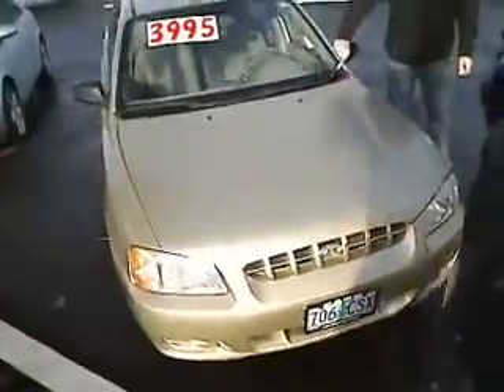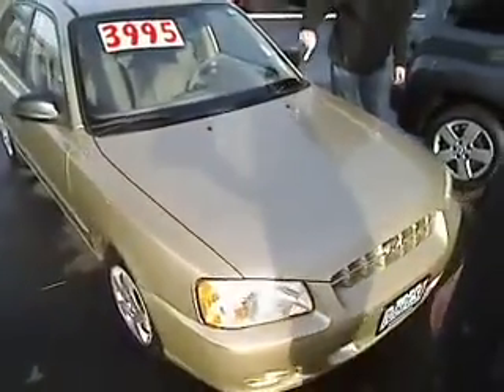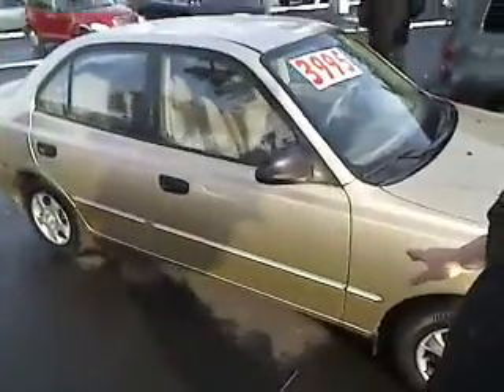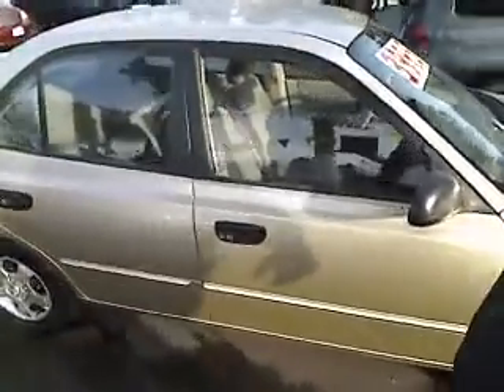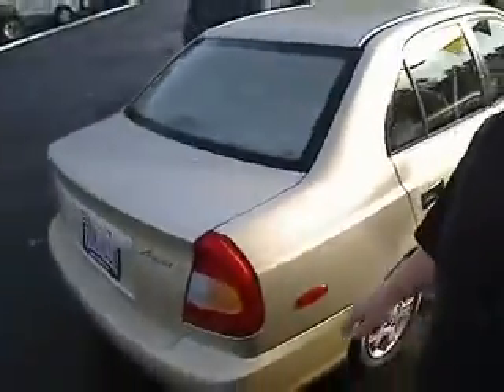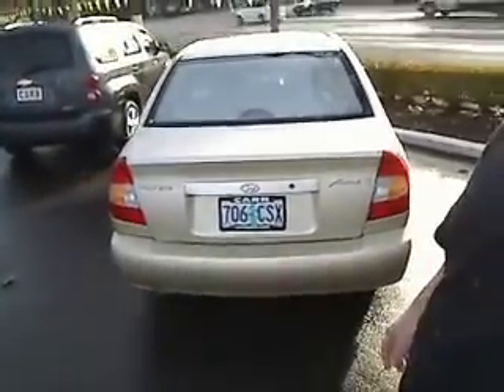There's the price right now. Great economical vehicle, safe vehicle. It does have the automatic transmission. Very clean interior. Financing options for everyone. This is the GL version of the Hyundai Accent.